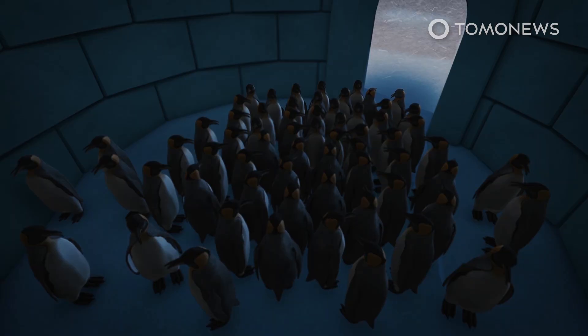The igloo provides a safe enclosure for penguins to live and lay eggs. The igloo was, according to Navidi, inspired by the way penguins huddle to keep themselves warm.